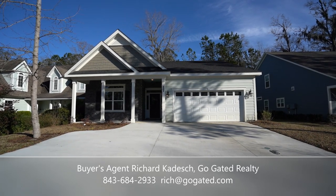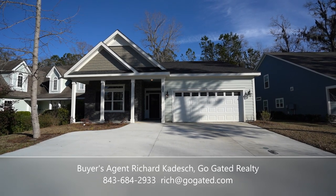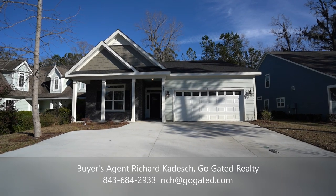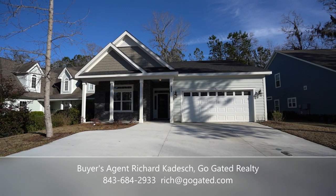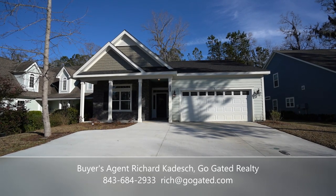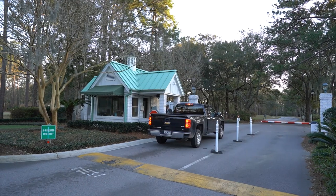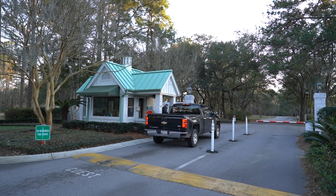Before we go in, I'd like to take you over and show you a quick look at the community clubhouse, the tennis courts, and the swimming pool. We'll talk a bit about these amenities and what your annual HOA purchases for you — which in 2020 is $2,300 per year. Let's go take a look.